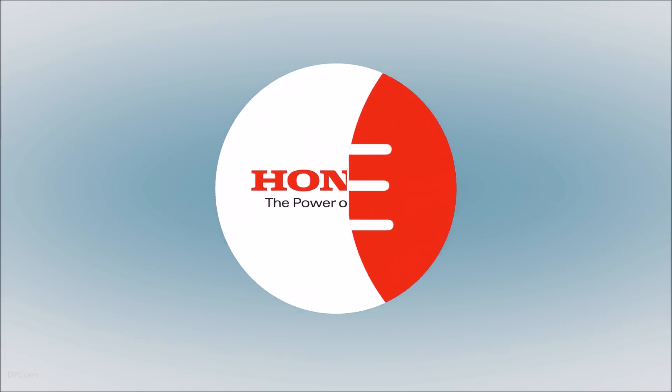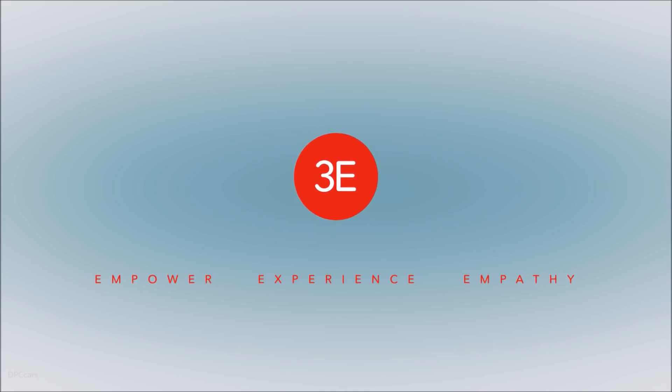This could be used not only at home but in any type of commercial application as well. The D1-8 is part of Honda's 3E robotics concept — the three E's stand for Empower, Experience, and Empathy.